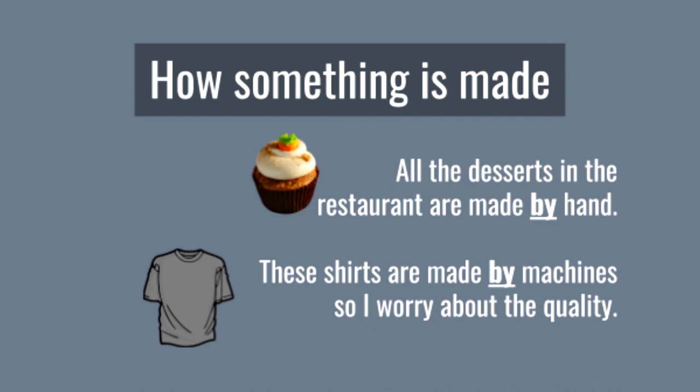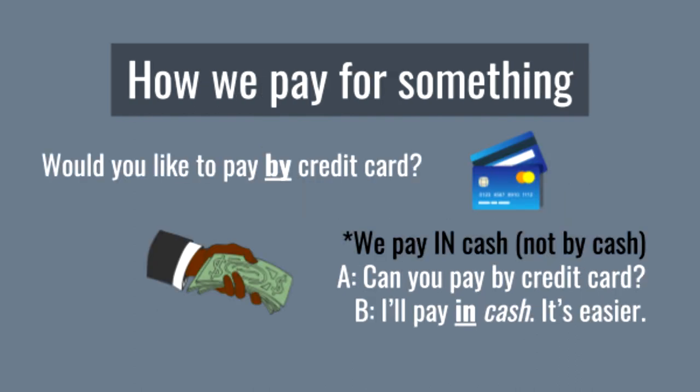We also use 'by' to show how something is made. All the desserts in the restaurant are made by hand. These shirts are made by machines, so I worry about the quality.